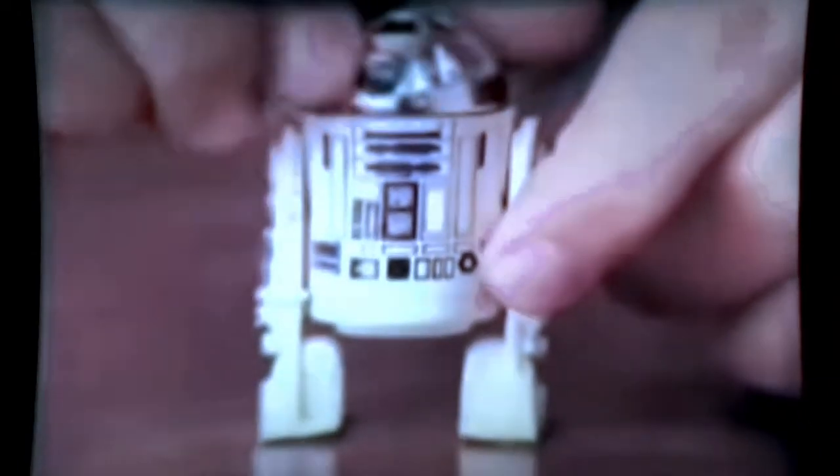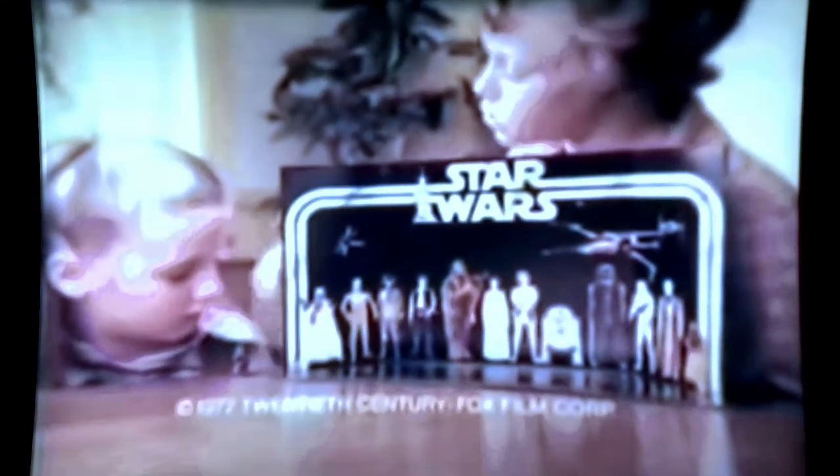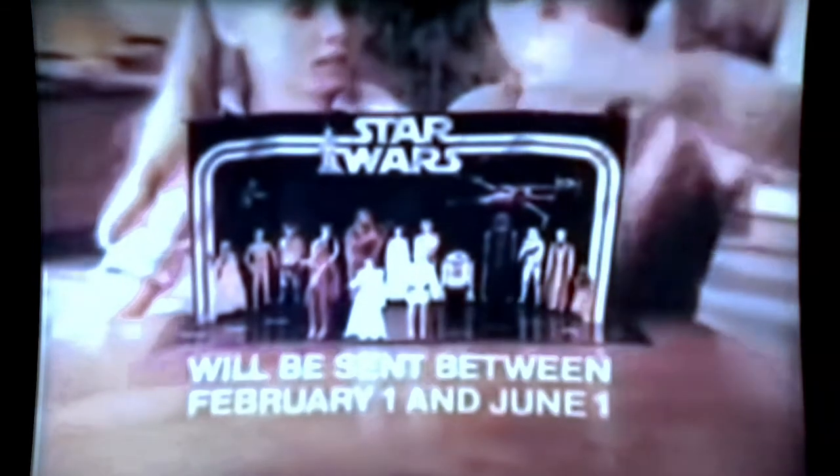Star Wars figures — R2-D2, Chewbacca, Luke, and Princess Leia. They're the Star Wars Early Bird set of figures. These action figures are not yet available, but this Star Wars Early Bird certificate package is in stores, with a colorful Star Wars picture display stand and certificate to send in to get a set of figures by mail. They'll be sent to you between February 1st and June 1st. New from Kenner.